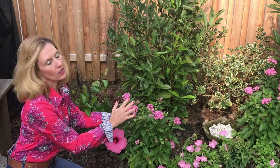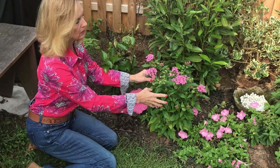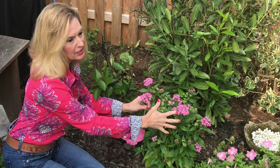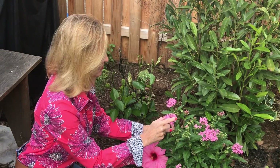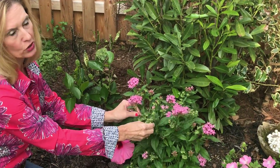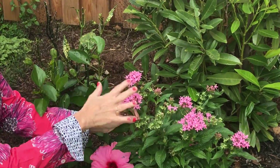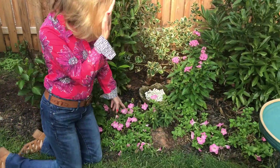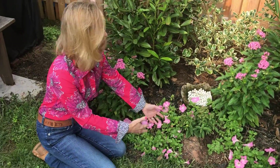In warmer climates a pentas would be a perennial, but in the cooler, colder winter months it'll die out, so it's gonna be an annual. The deer do not like pentas — P-E-N-T-A-S — but all of our little nature lovers love the color and they go to the pentas. We're scooting on down here on my knees — these are also the petunias that are dying out.